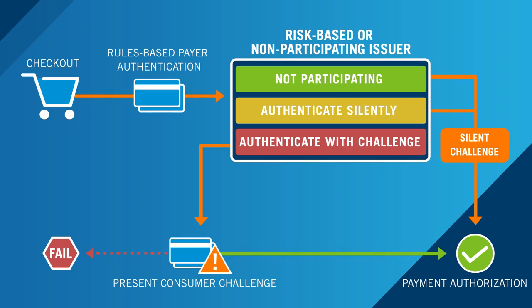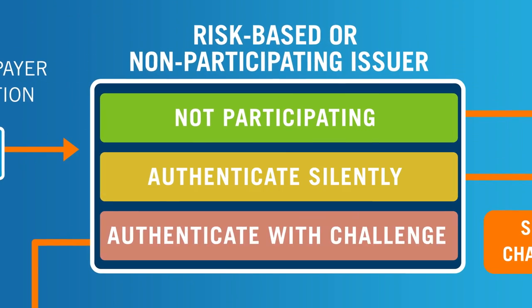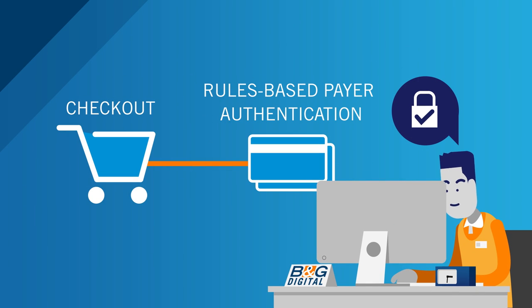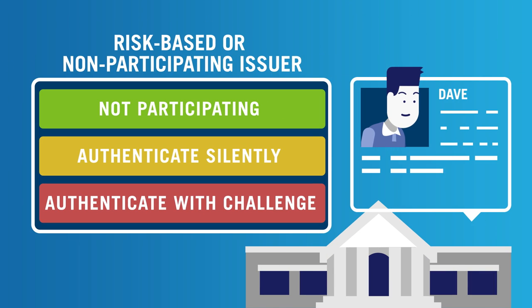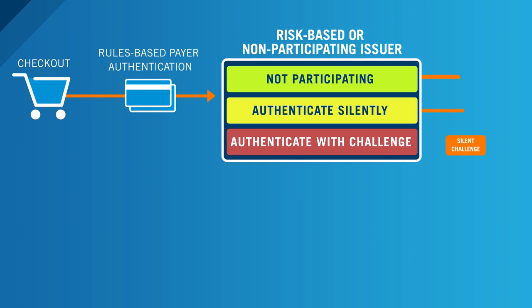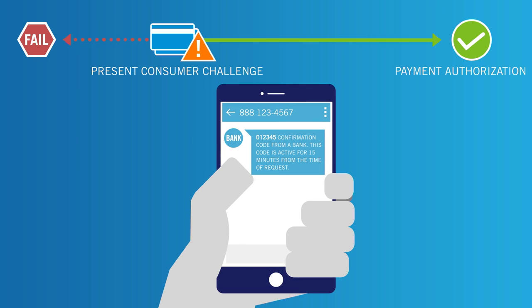With Rules-Based Payer Authentication, the business determines when authentication should be used. For example, a business might decide to require authentication only when it won't affect the checkout flow. Issuing banks can use cardholder data to determine the risk of a transaction. For low-risk transactions, the authentication process can be completed passively with no further interaction by the customer. For high-risk transactions, additional verification is requested in the form of a one-time code sent via SMS.